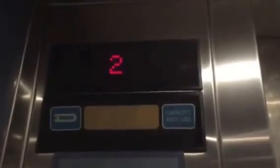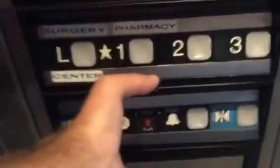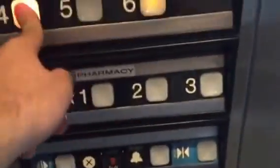We're stopping at 2. Going up? Thank you. Sure thing. Which floor would you like? Four. Four? You're going to four? Yeah.